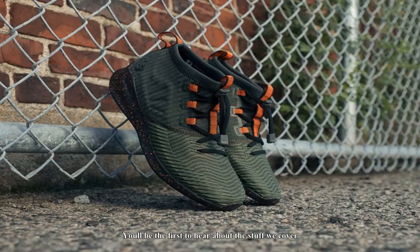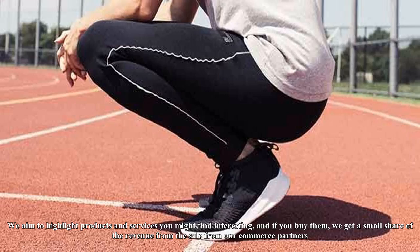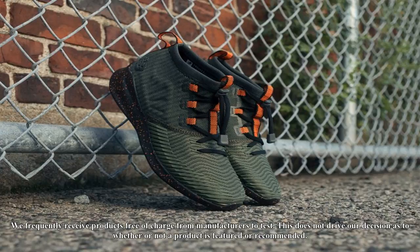If you're looking for new running sneakers that can meet all of your demands and fit within a strict budget, the New Balance Cypher Run is hands-down the best choice. Buy the New Balance Cypher Run for men and women now for $89.99. If you want to see more from InsiderPix, we're collecting emails for an upcoming newsletter — you'll be the first to hear about the stuff we cover. Click here to sign up.